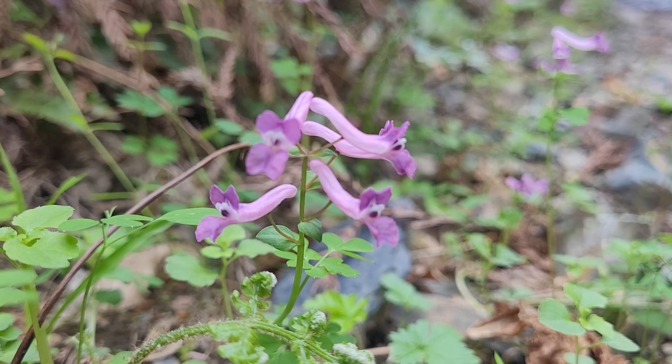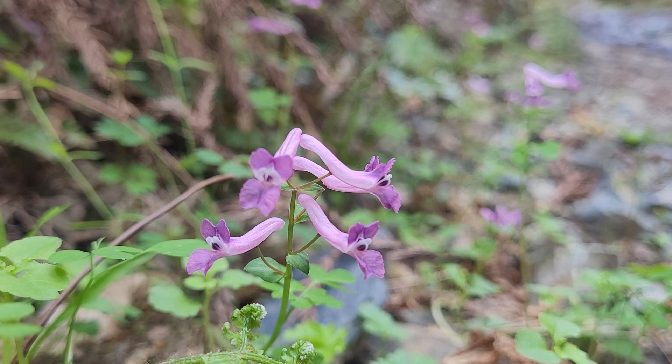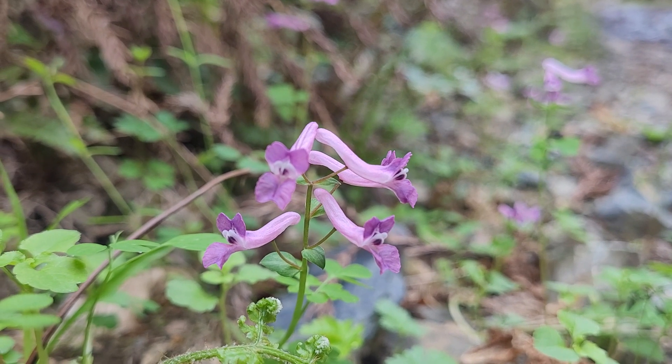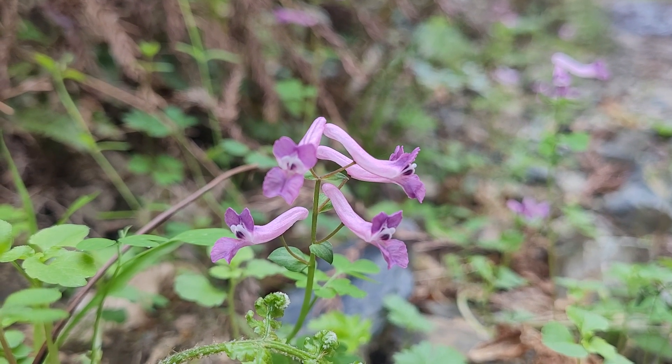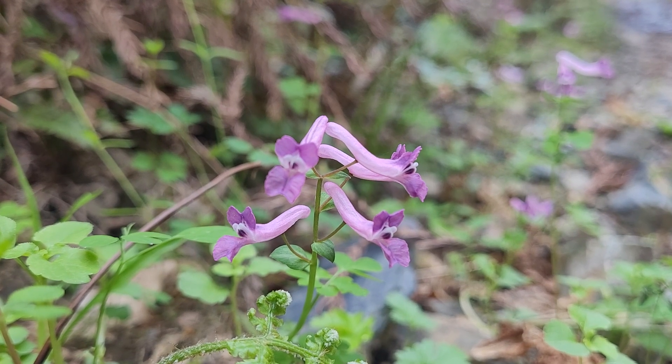Corydalis, surprisingly, belongs to the poppy family. The flower at first glance has nothing in common with poppies. But if you remember that poppies have four big petals, you can see the same four petals in Corydalis.